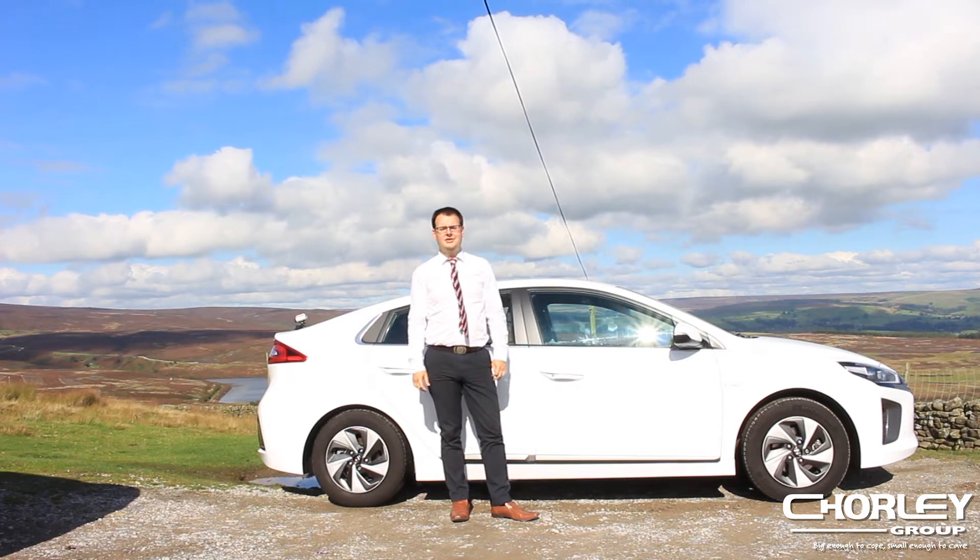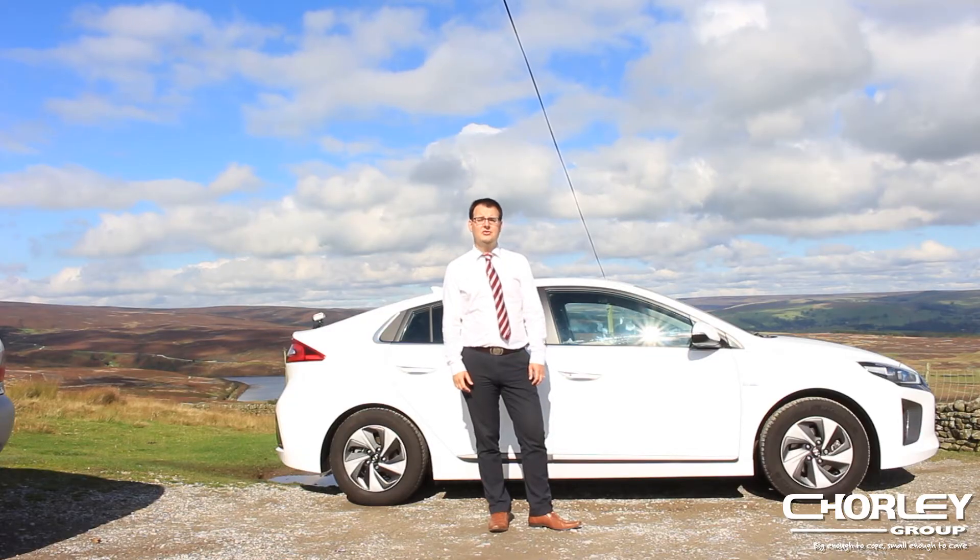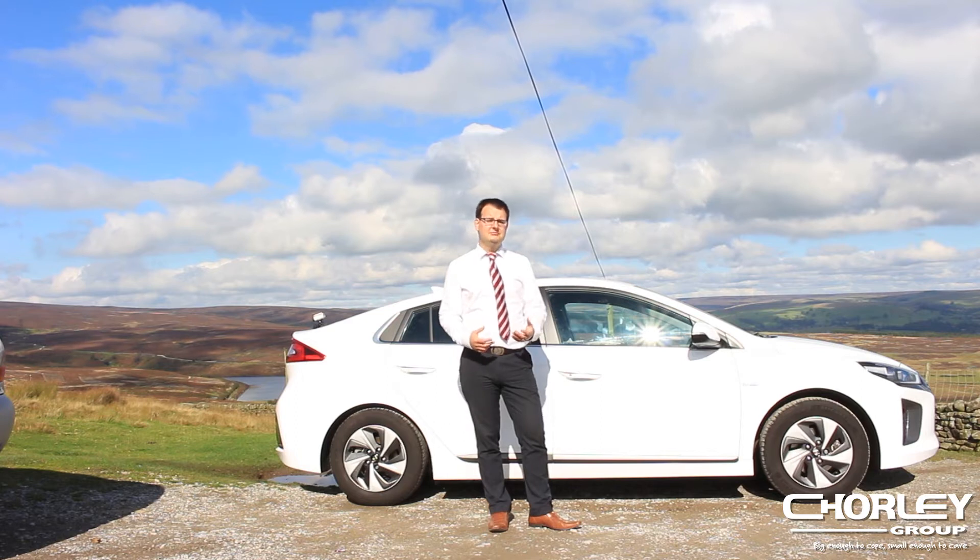Hybrid cars like the Hyundai Ioniq get over 80 miles per gallon in the official tests, and actually excellent real-world fuel economy too. This is my wife's car, and she gets over 60 miles per gallon on her regular commute into the city. You don't need to change your driving style, you don't need to plug it in — you just put in petrol like a normal car.